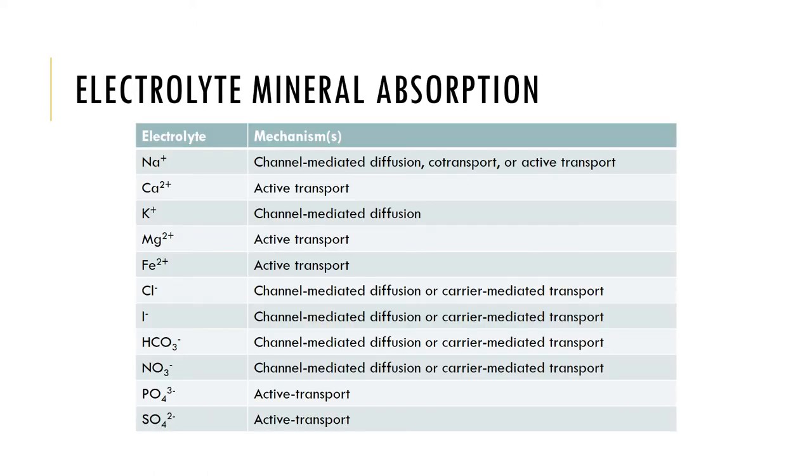Here are some of the electrolytes of the body and mechanisms of absorption. Sodium can be actively transported, co-transported, or via channel-mediated diffusion, for example.